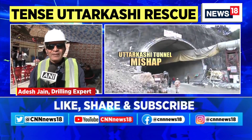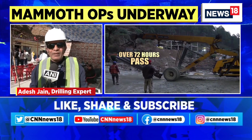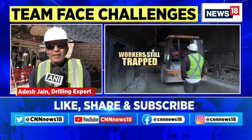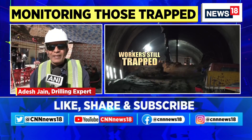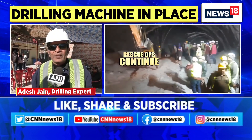The machine is not a failure. The capacity of the machine is 45 meters. When the debris was originally 25 to 30 meters, the machine was sufficient for the task.